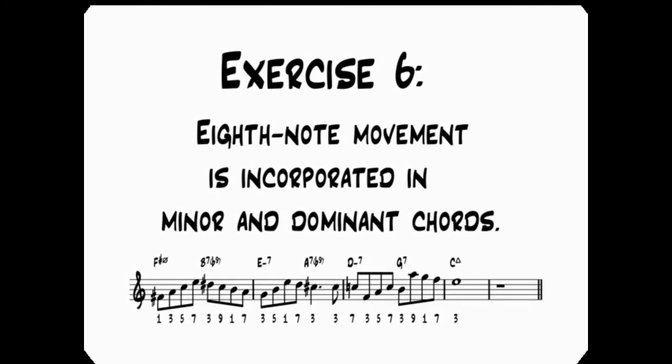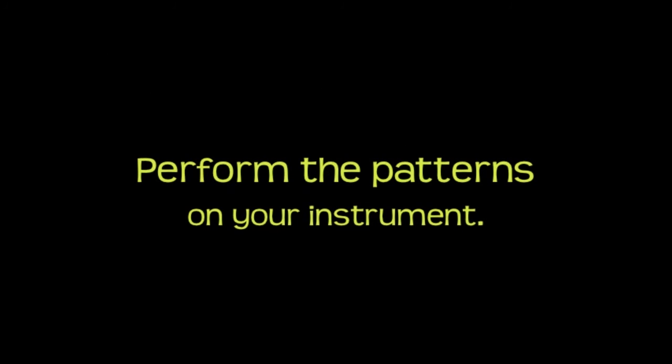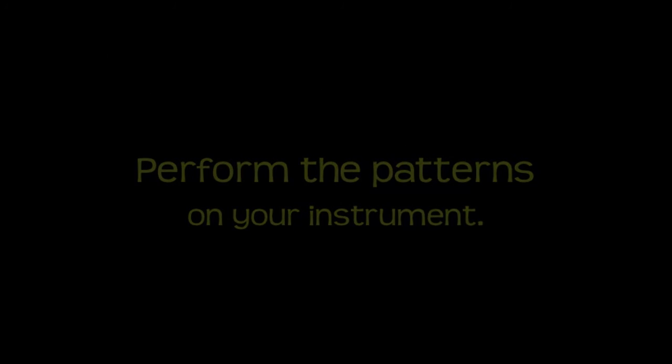Perform each of these patterns on your instrument. Notice that several supplemental patterns are provided in case you want to take your practice session one step further.